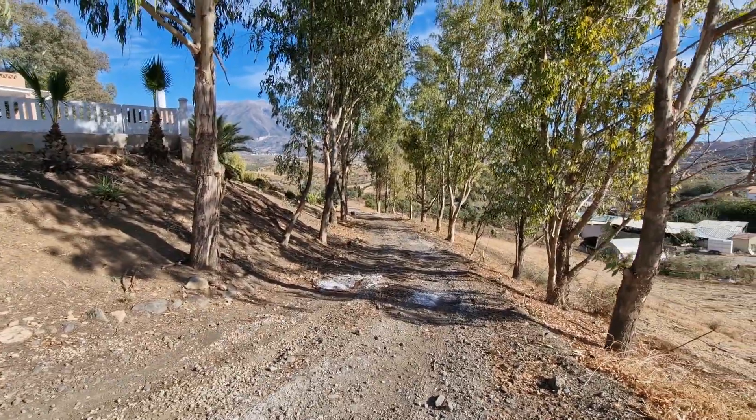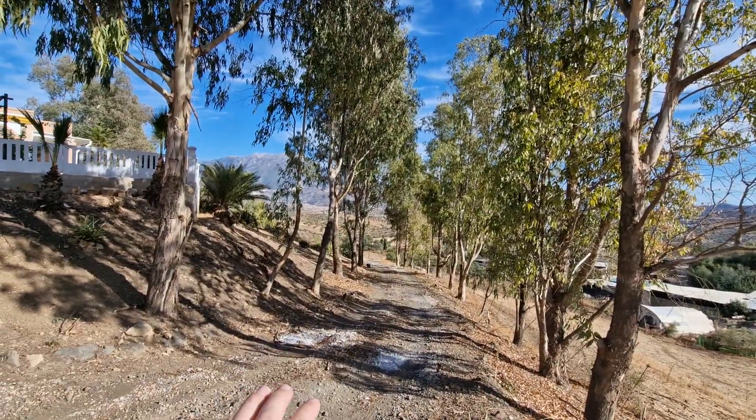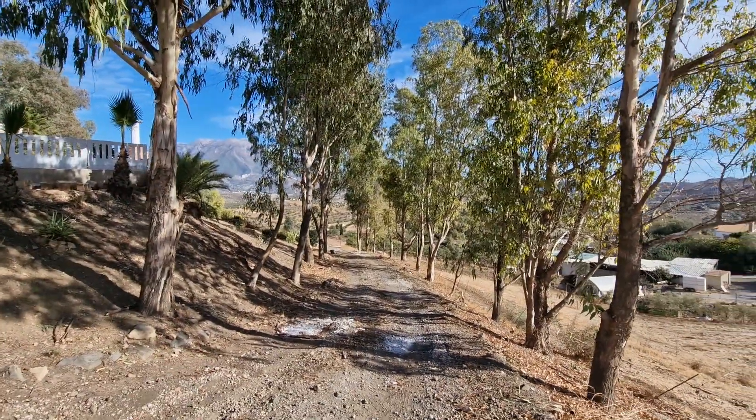Welcome to Villa Eucalyptus — the name obviously gives a reference to this eucalyptus-lined driveway. This is a very interesting product which I need to explain to you.